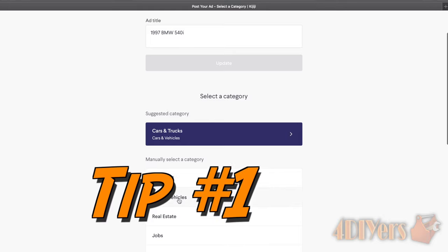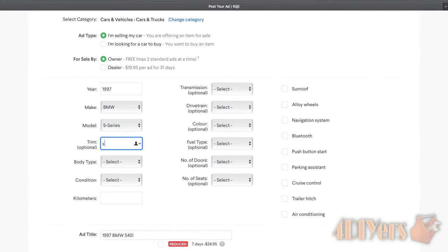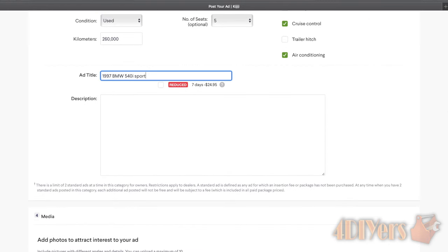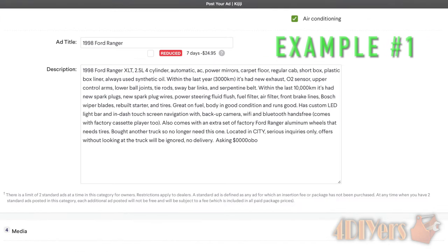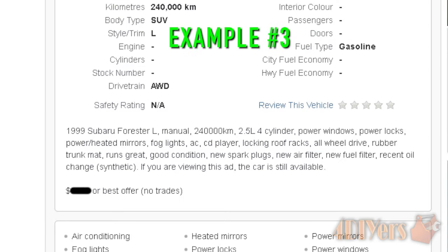Starting out with tip number one: write a descriptive ad. Think like a buyer — what would you like to know about the vehicle? Perhaps they have a list of requirements such as the year, engine size, air conditioning, keyless entry, power windows, etc. So list those items. Start with the year of your vehicle, make, model, engine size, transmission type, whether it's two wheel drive, four wheel drive, front wheel drive, rear wheel drive or all wheel drive, mileage, comfort features, etc.